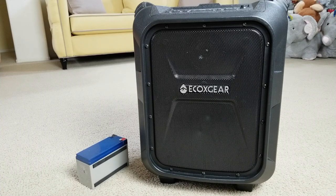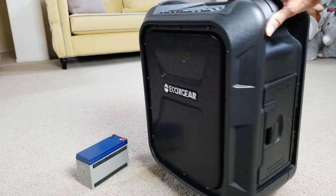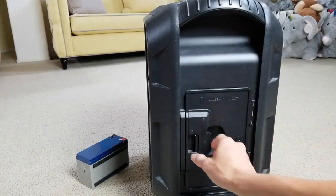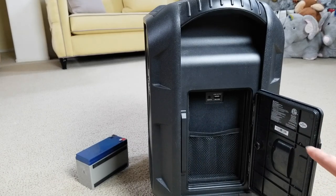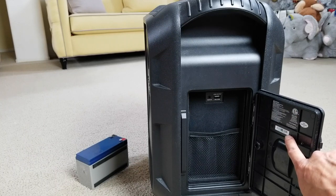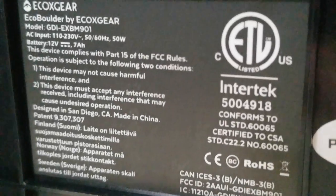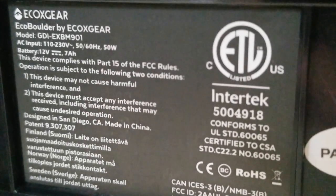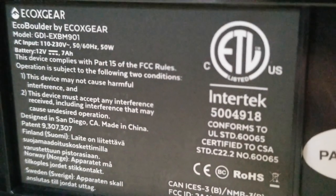You can also visit their website at www.echoxgear.com/safety-notice. If you don't know your model number, open the door on the side of the speaker. On the door panel, you'll find the model number on the barcode — it reads GDI-EXBM901.